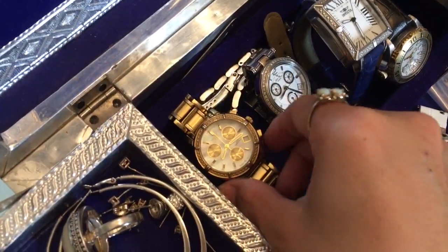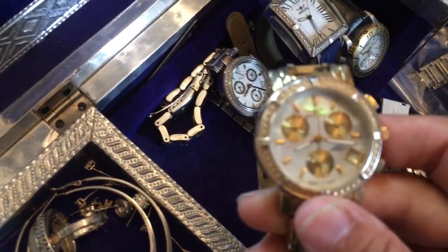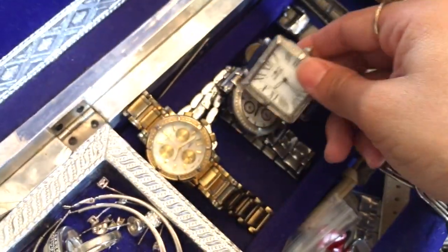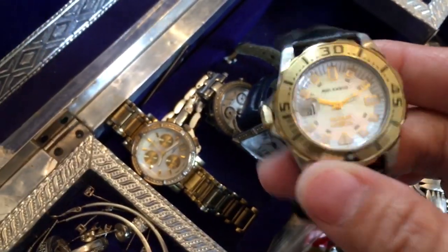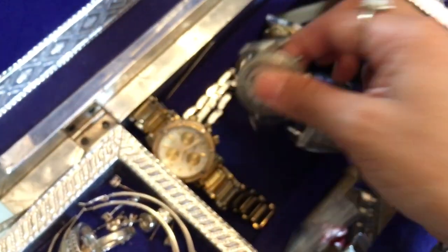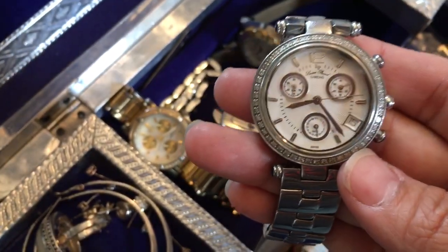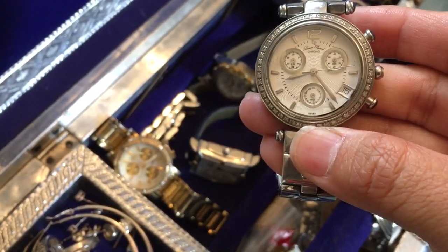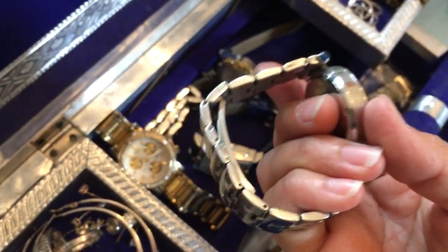I got three Invicta watches. One of them actually came with replaceable watch bands. And then there's one that I think is a Lucian Picard, but I don't believe it's a real watch. I picked it up anyway.